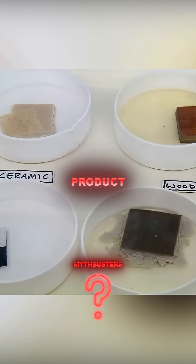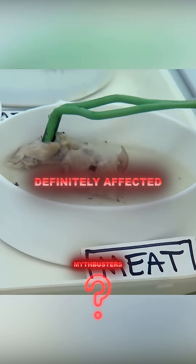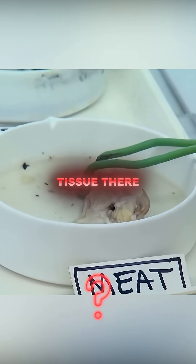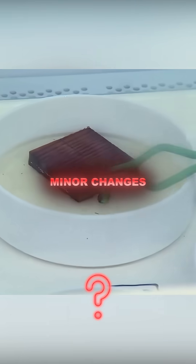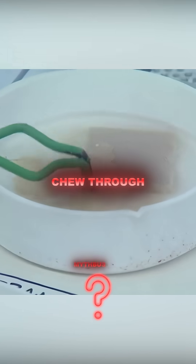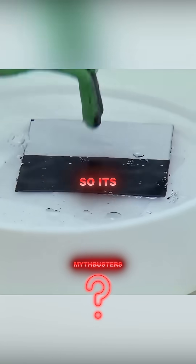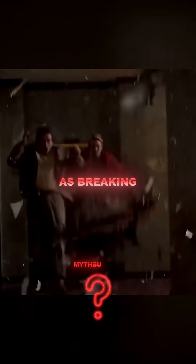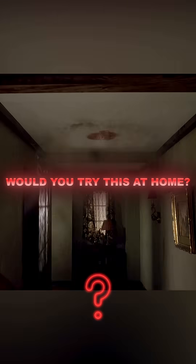It's definitely affected the meat, but I still see a bunch of fatty tissue there. Despite some minor changes, the acid failed to chew through every single material. So it's clear the hydrofluoric doesn't have the same bite as Breaking Bad. Would you try this at home?